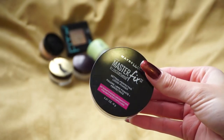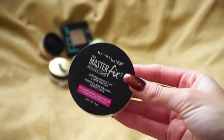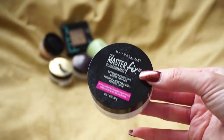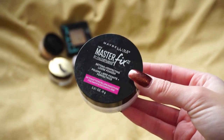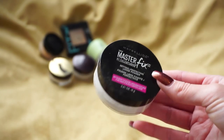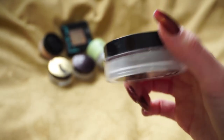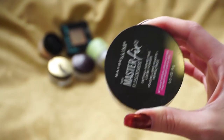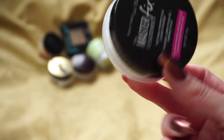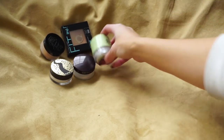Also from Maybelline, the Master Fix by Face Studio Setting Powder — a loose powder I bought hoping to find a drugstore alternative to some of my favorite setting powders. Unfortunately it gives a very intense flashback, especially on the under eyes. That's fine if I'm not going anywhere or just filming, but if I'm going out I really don't want to wear it. So I'm going to go ahead and declutter this one — loose powders aren't really my favorite anymore anyway.